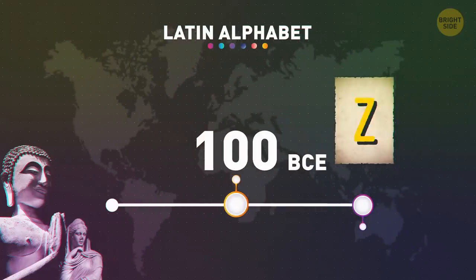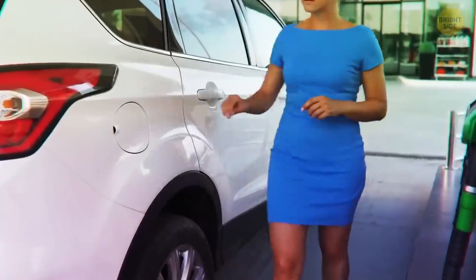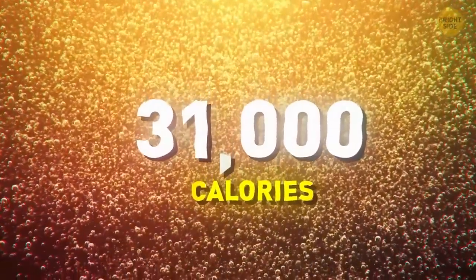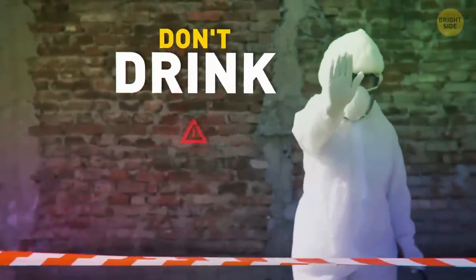Another cool car fact: a full tank of gasoline equals about 31,000 calories — the amount one person needs for about 20 days. Don't drink the stuff.